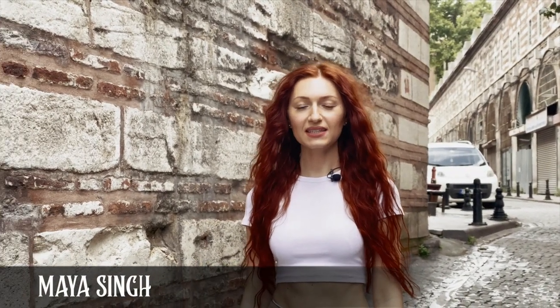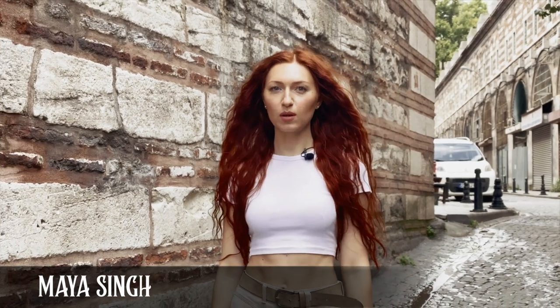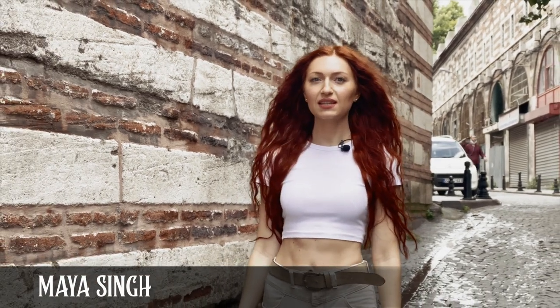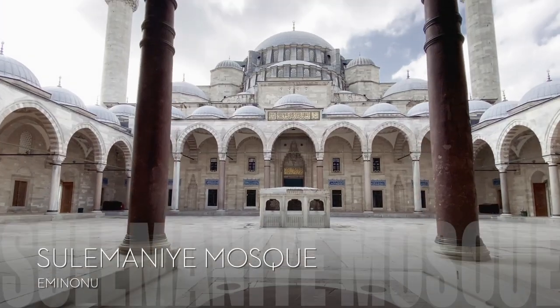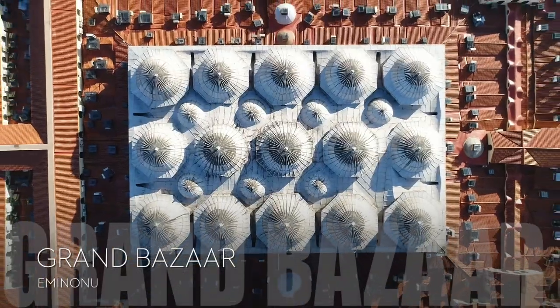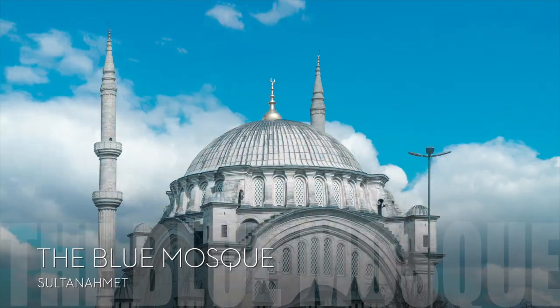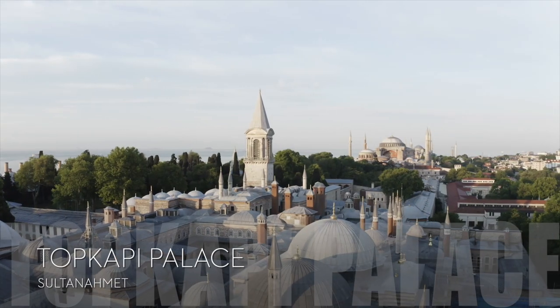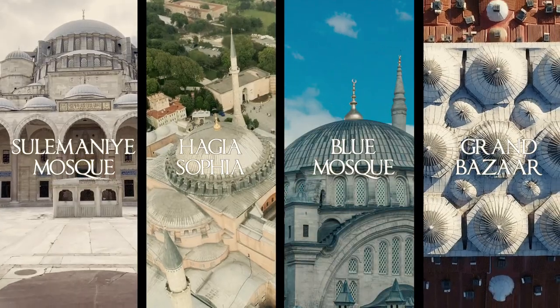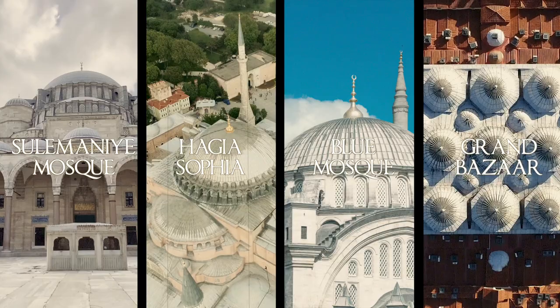Hello guys! Today we are back in the district of Eminönü. Let's not go far from this area because I'm sure when you arrive to Istanbul, you will first be visiting famous sites of the city such as Süleymaniye, Hagia Sophia, Grand Bazaar, the Blue Mosque, and Topkapi Palace. All these places are located in this part of the Peninsula and are some of the most visited sites in Istanbul.